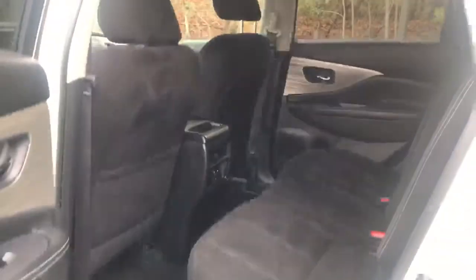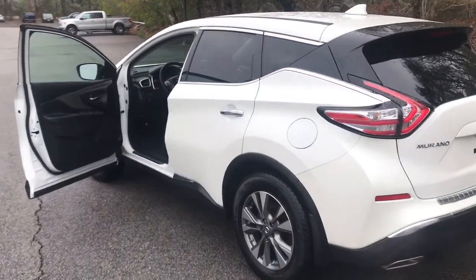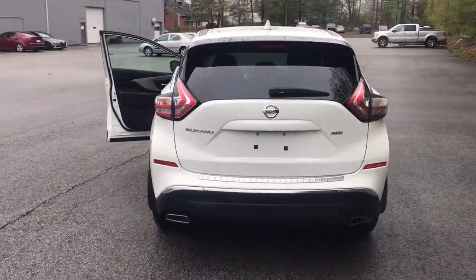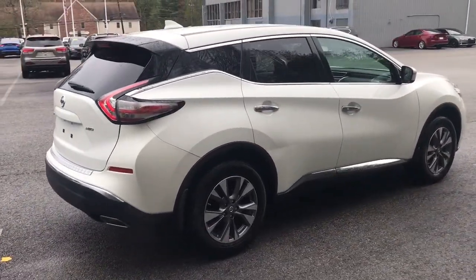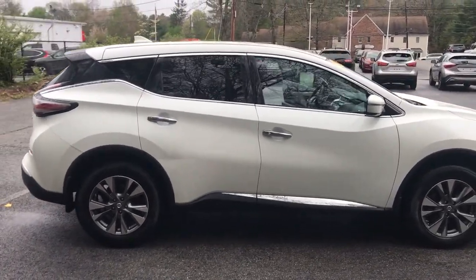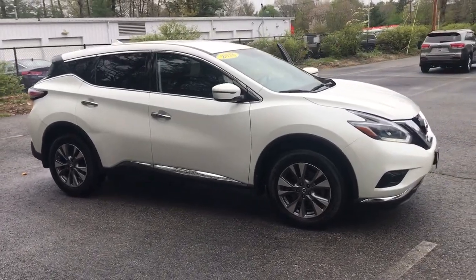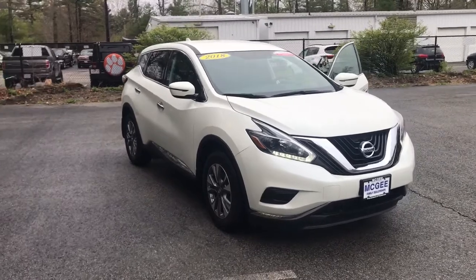Practical versatility meets premium comfort in this striking Murano. See for yourself when you take it out for a test drive. Our professional staff looks forward to giving you excellent service. We'll see you next time.